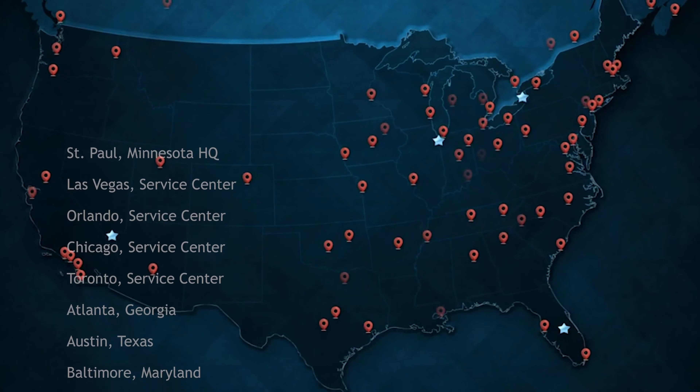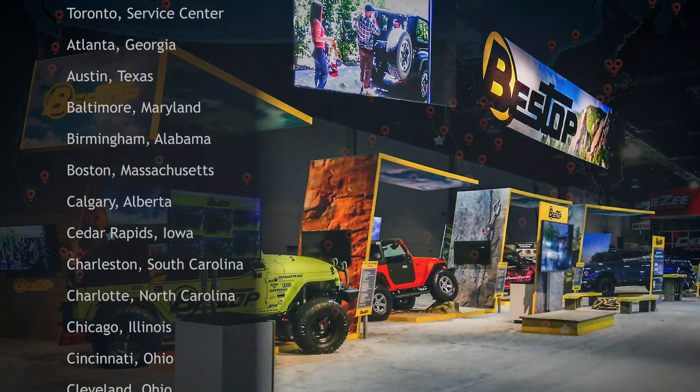Planning and preparation is crucial to performing well at trade shows, and you should expect your exhibit partner to be prepared to support you everywhere you exhibit. With Skyline Exhibits, you get a local team where you call home and at the show location.